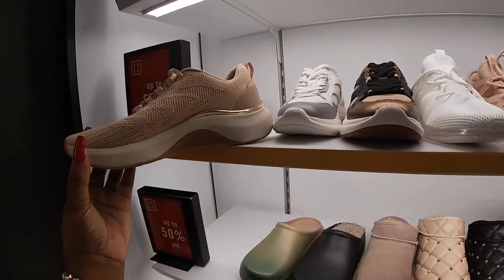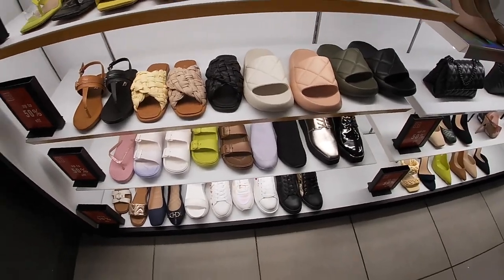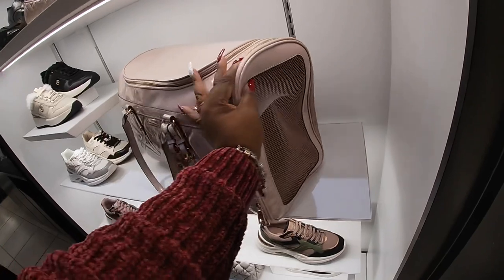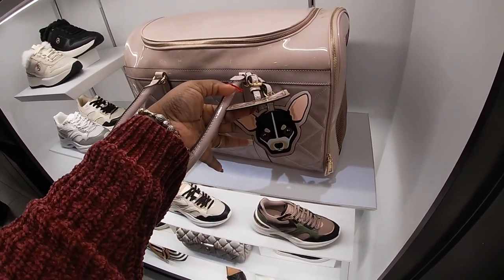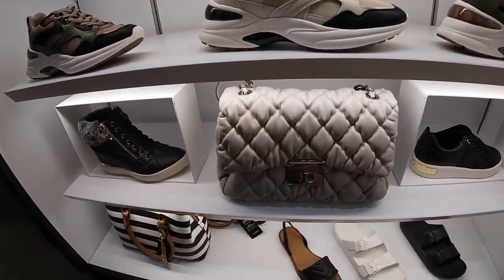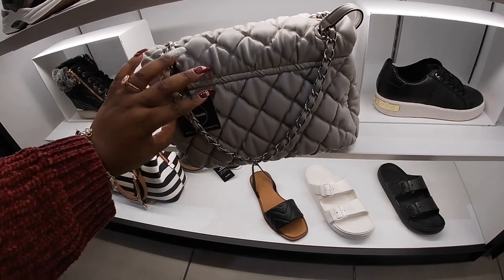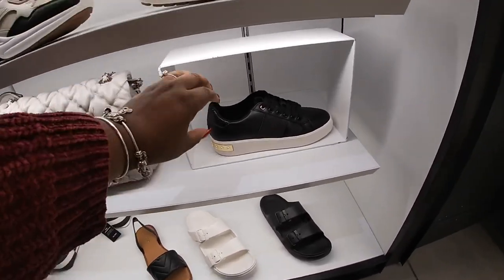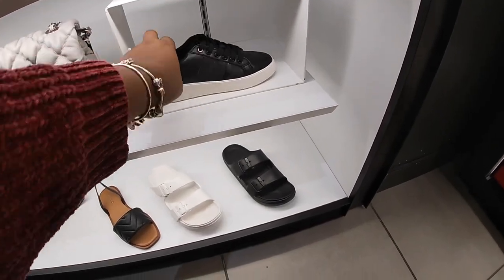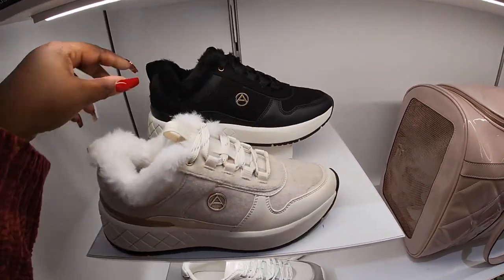I'm going to show you guys this bag right here — this was the bag I was talking about, the weekender. It looks like a dog or cat carrier. Oh, that's a really pretty color. These are pretty. I have the fur on the inside — these are $85. They come in the cream and the black.